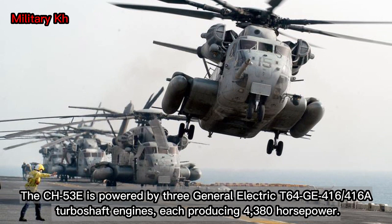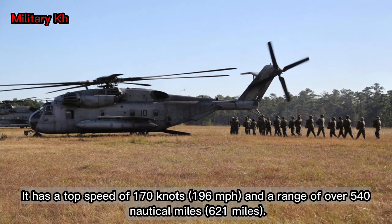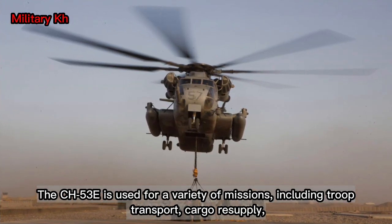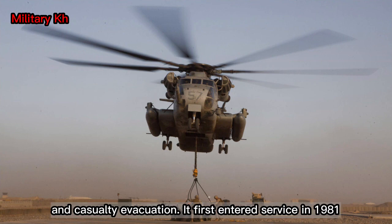Capable of carrying up to 55 troops or 13,000 pounds of cargo, the CH-53E is powered by three General Electric T-64 GE-416 turboshaft engines, each producing 4,380 hp. It has a top speed of 170 knots (196 mph) and a range of over 540 nautical miles (621 miles). The CH-53E is used for missions including troop transport, cargo resupply, and casualty evacuation.